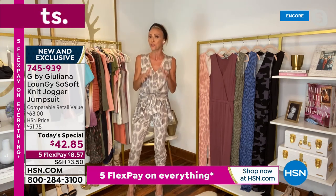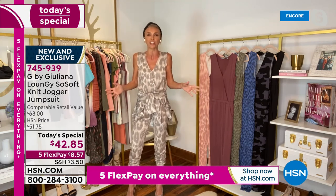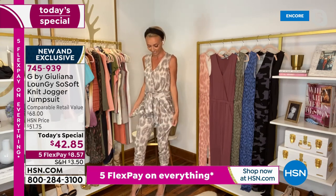Jumpsuits are here to stay. They're super fashion and they make a statement — like, I love fashion, I want to look chic, but I want to be comfortable as well. And I think you've just absolutely hit it right in the sweet spot.